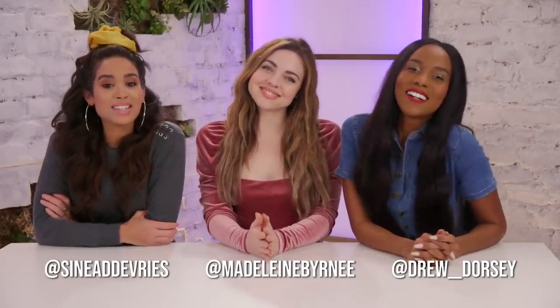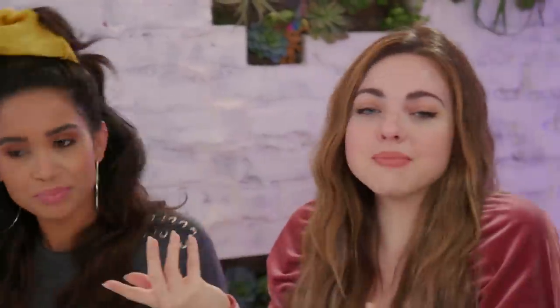Hey guys, welcome back to Beauty Break. Today we are joined by Madeleine — it's her very first Beauty Break. I'm shocked, but I'm so excited. You should be really excited. We're so much fun.